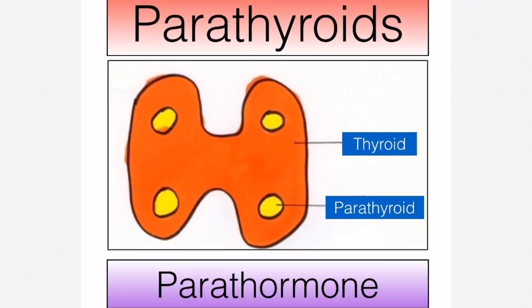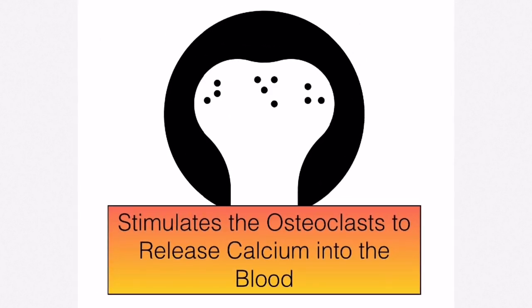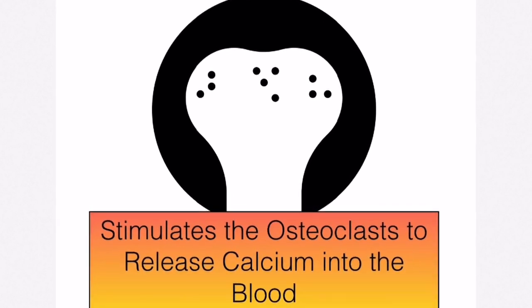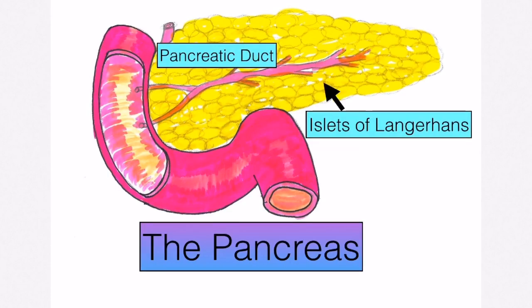On the back of the thyroid gland are four smaller glands known as the parathyroids. They secrete parathormone, which stimulates osteoclasts — a particular type of bone cell — to release calcium into the blood plasma. The thymus gland, located in the thoracic cavity, produces thymosin, which causes T lymphocytes to mature.